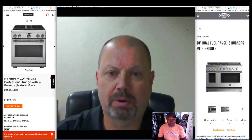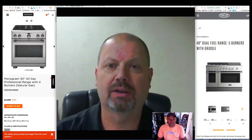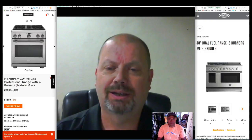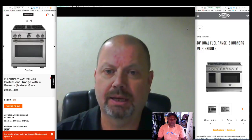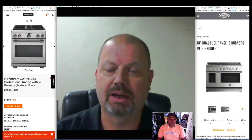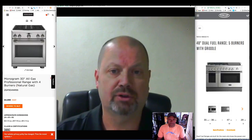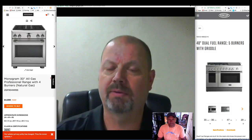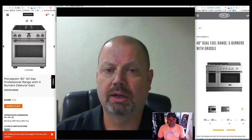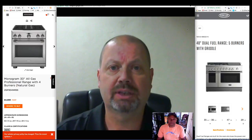Coming into October, as the weather starts to turn and get a little cooler, and into November and December, cooking becomes a big deal in appliances. So people want to upgrade their range or their cooktop wall oven. I thought I'd spend a little bit of time talking about some of the professional cooking appliances that are available for someone's kitchen.